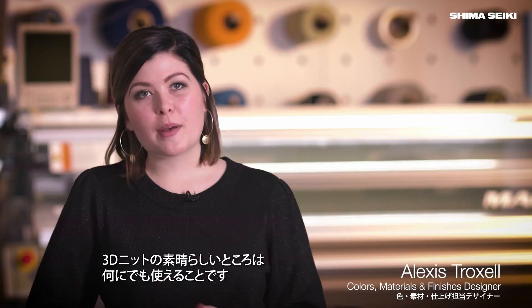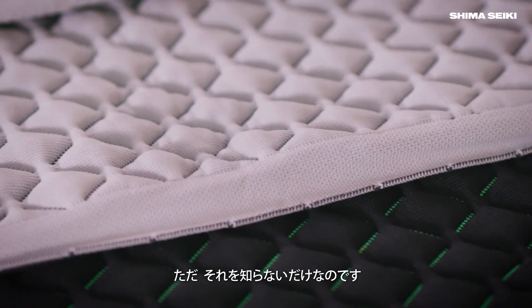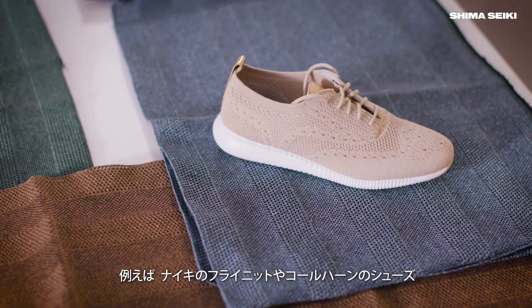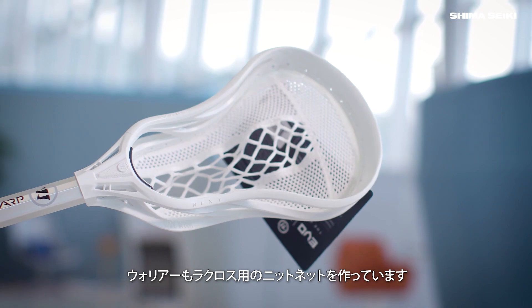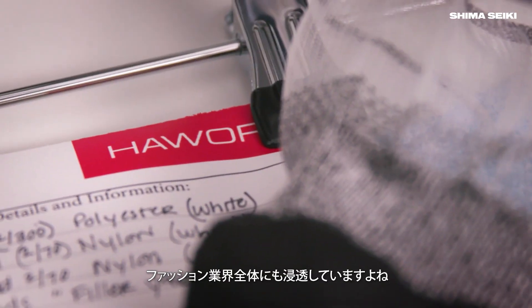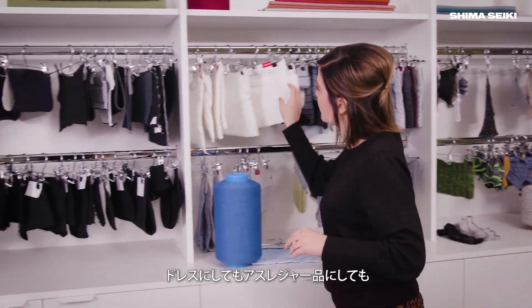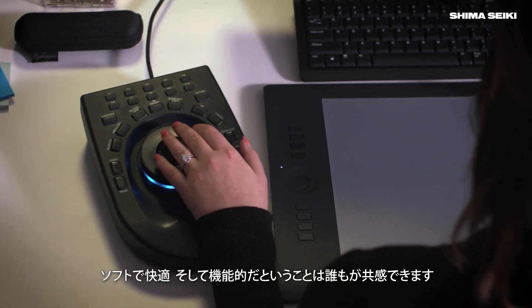The great thing about the 3D knit movement is it's everywhere. It's in everyone's spaces constantly — they just don't know it. There's things like the Nike Flyknit shoe, Kohan shoe, Warrior has now made a complete lacrosse knit net. There's also things all across the fashion industry — dresses, athleisure — something people can relate to. It's soft, it's comfortable, and it's effective.